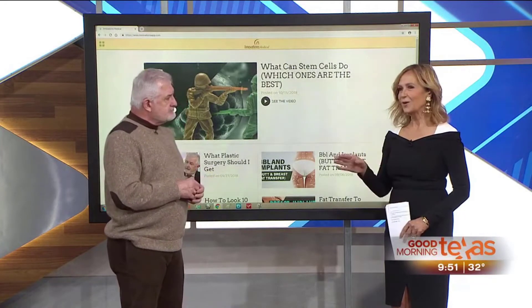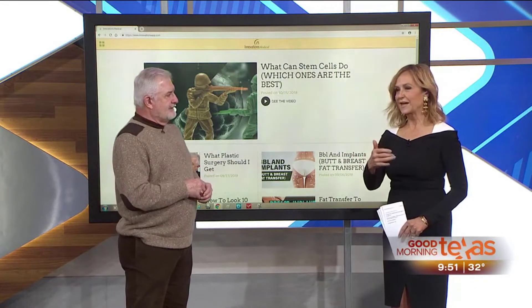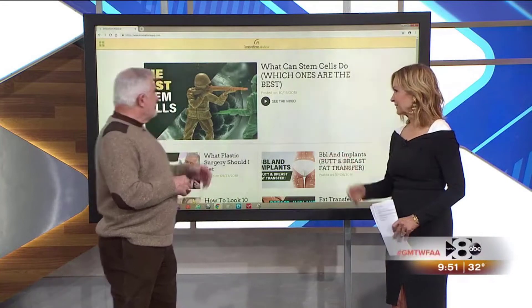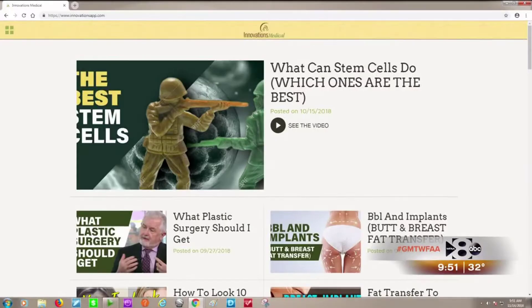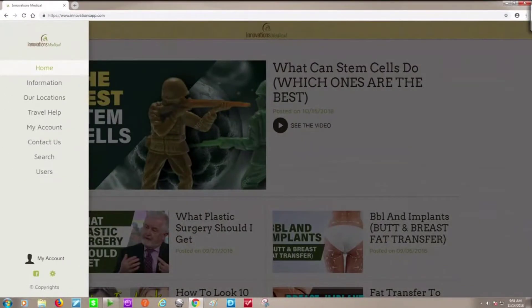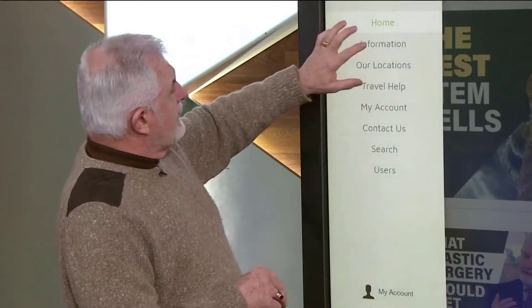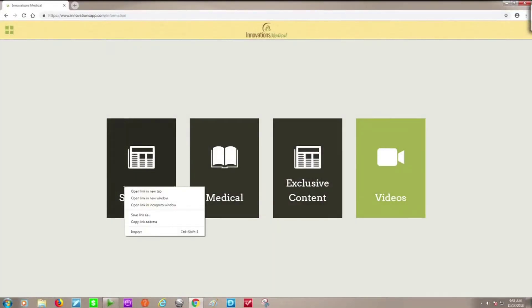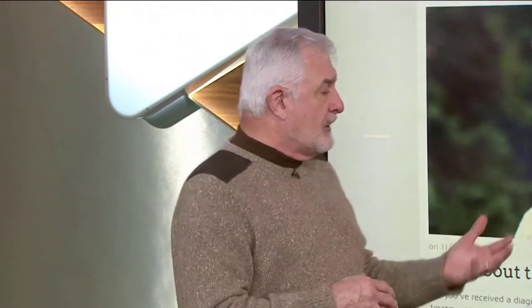Things develop incredibly quickly, and you have to stay on the cutting edge. Innovations Medical now has their own app that patients can download. The Android version is available now, and the Apple version should be available in the next couple of weeks. The app has exclusive content and will send out messages when there are specials or new updates.